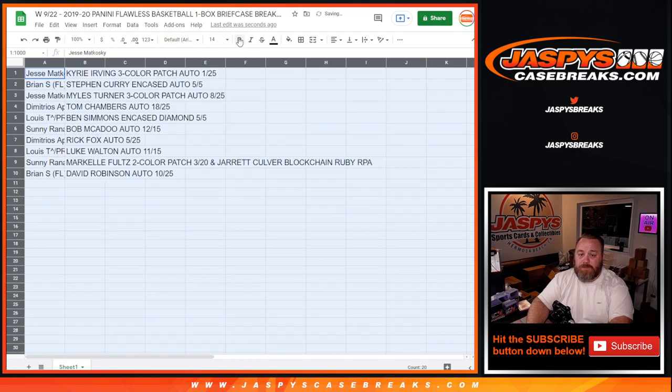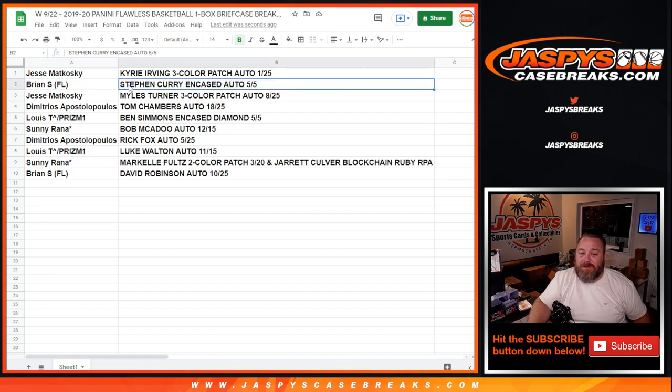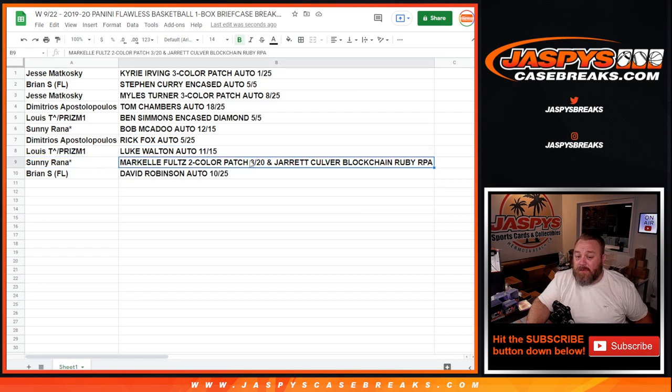Jesse Metkoski — Kyrie Irving three color patch auto, 1 out of 25. Brian S. with the Steph Curry encased auto, 5 out of 5 — congrats Brian. Jesse Metkoski — Miles Turner three color patch auto, 8 out of 25. Dimitri with the Tom Chambers auto, 18 out of 25. Lewis T. with the Ben Simmons encased diamond, 5 out of 5. Sonny Rana with the Bob McAdoo auto, 12 out of 15. Dimitri with the Rick Fox auto, 5 out of 25. Lewis T. with the Luke Walton auto, 11 out of 15. And Sonny Rana with the Markel Fultz two color patch 3 out of 20 plus the Jarrett Culver blockchain Ruby RPA. And finally Brian with the David Robinson auto, 10 out of 25.